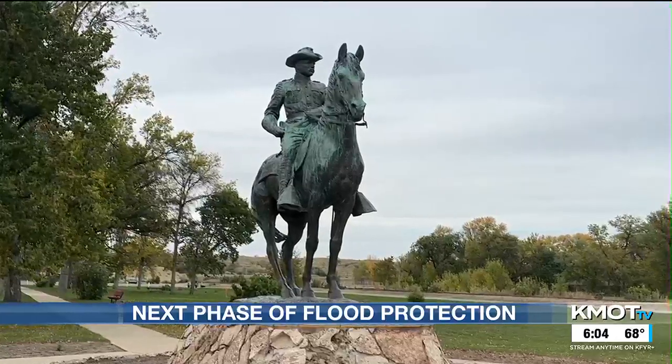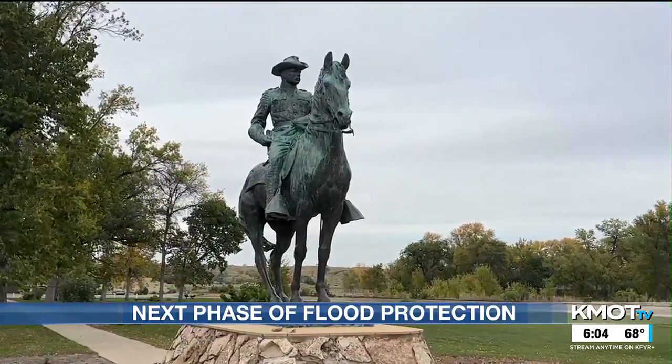Definitely looking forward to getting some of these areas of town removed from the floodplain and eliminating that need for flood insurance for those residents. One of the final fall projects will be moving statues and monuments.